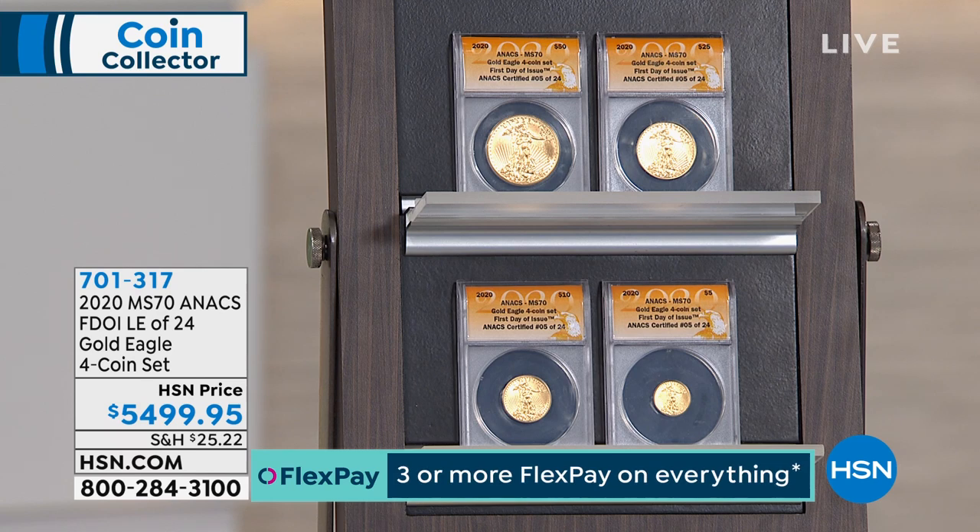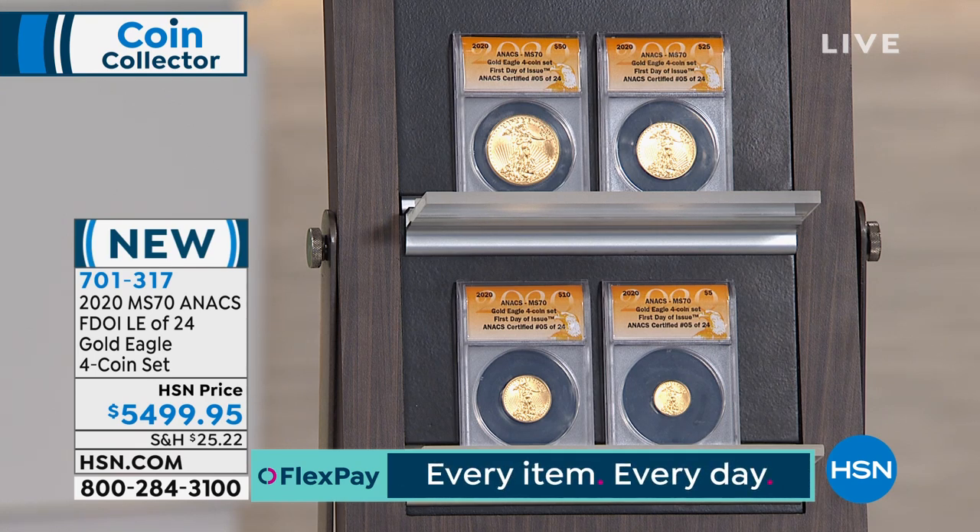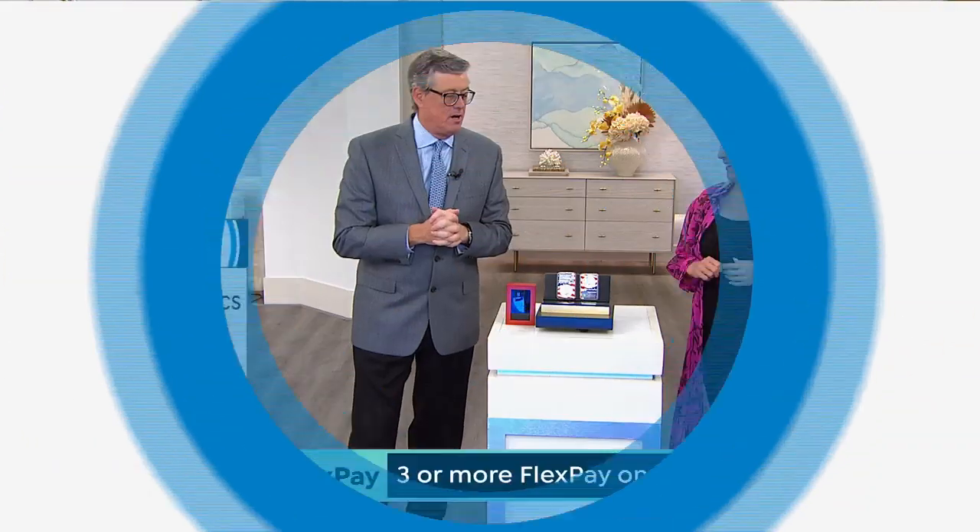Coming up: stick with us, because we will have the 2020 first day of issue, limited edition, 24-coin four-coin Gold Eagle set. It's literally 24 available to the world, and we only have five left. They're also changing the Gold Eagle design. Before we went on air, we had six — somebody's already bought one. So when we say only a handful remaining, we literally mean five. I'll tell you the whole story of the change of the reverse when we do the full presentation.